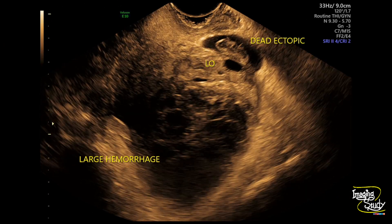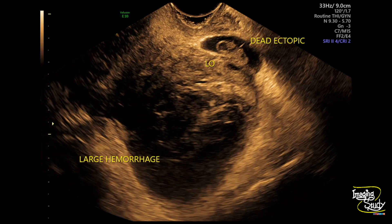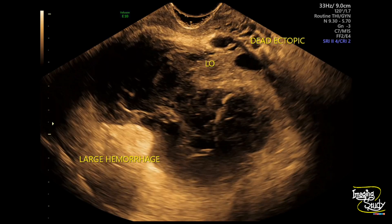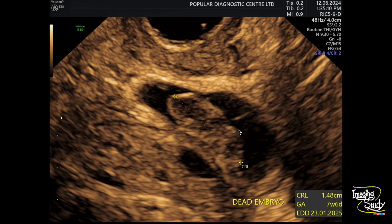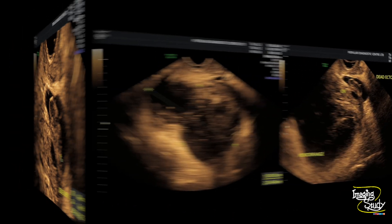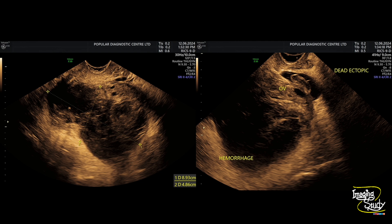Here's another view with annotations. You can see the dead embryo at the ectopic location, the left ovary, and a large hemorrhage. The crown-rump length measures around 14.8 mm, which corresponds to 7 weeks and 6 days of gestation. On transvaginal ultrasound, if it were a live embryo you should see cardiac pulsations. The hematoma approximately measures around 9 cm by 5 cm, so it's a large hematoma. You can also see the dead ectopic pregnancy adjacent to the left ovary with the hemorrhage adjacent to it.